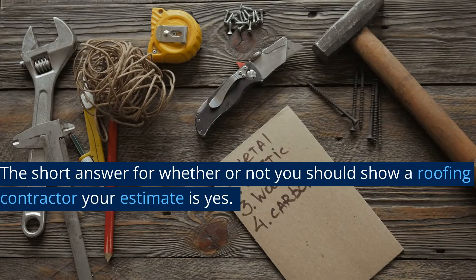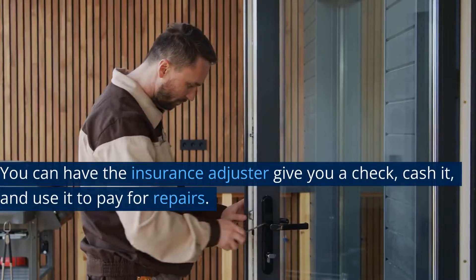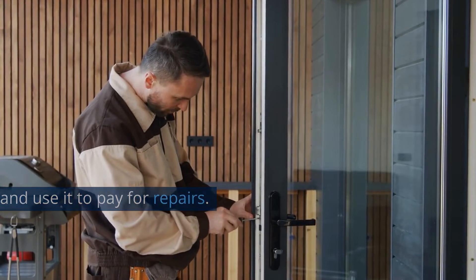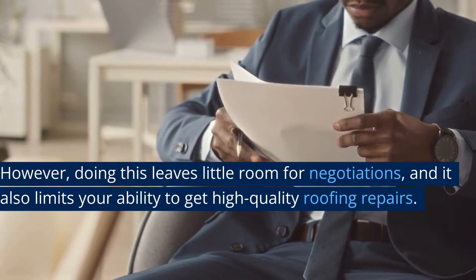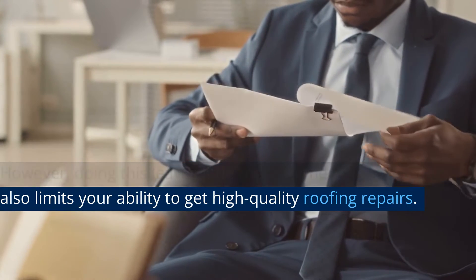The short answer for whether or not you should show a roofing contractor your estimate is yes. You can have the insurance adjuster give you a check, cash it, and use it to pay for repairs. However, doing this leaves little room for negotiations, and it also limits your ability to get high-quality roofing repairs.